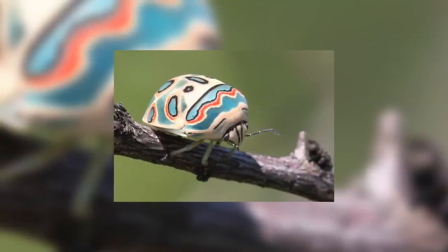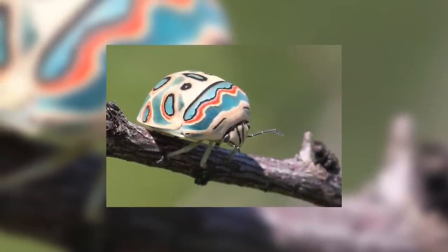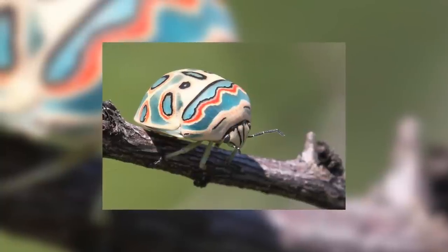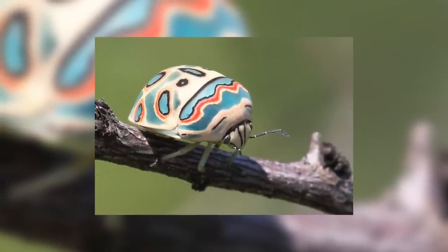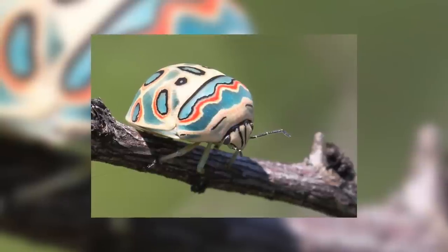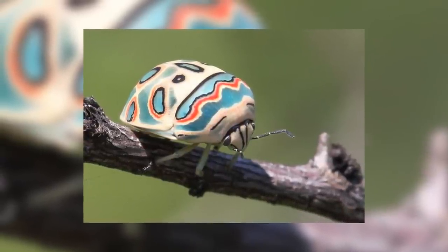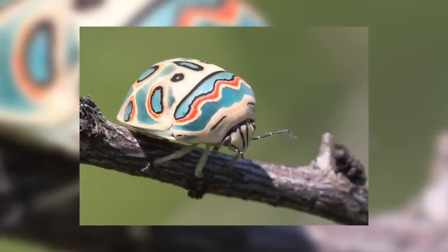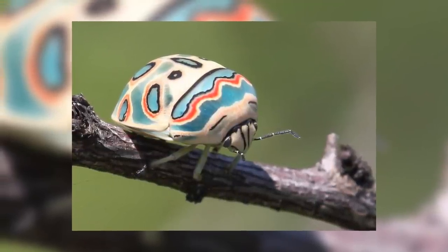New week, and so a new animal is up to take the title of Animal of the Week. This week we take a look at a piece of artwork by the late great Pablo Picasso. He personally went out and painted each and every one of the countless number of these individual bugs with unique patterns just because he thought it would be funny — of course I am joking. But these bugs are very aptly named because their markings do look exactly like something Pablo Picasso might paint.